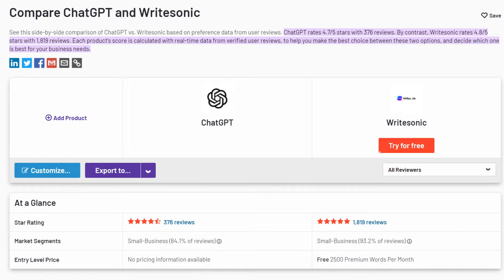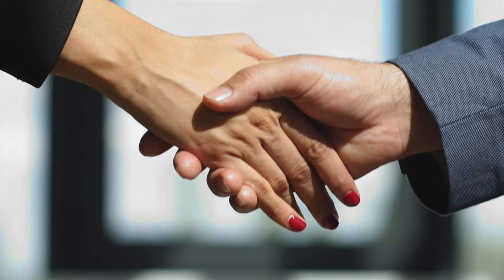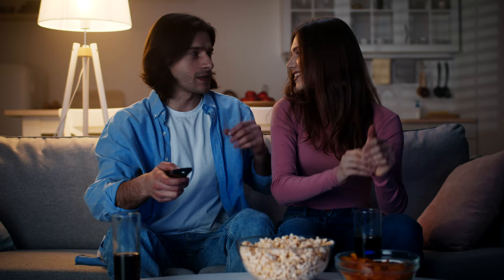So, is WriteSonic better than ChatGPT for brands and marketing? Well, for $15, I definitely feel like I'm getting my money's worth from it. After all, I don't need all the plugins ChatGPT charges for. At the end of the day, choosing the right AI writing tool is kind of like deciding between streaming services.